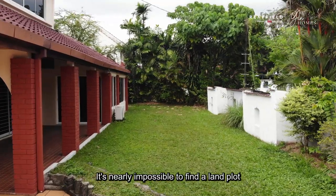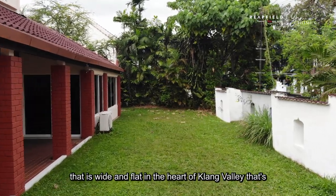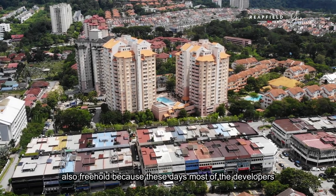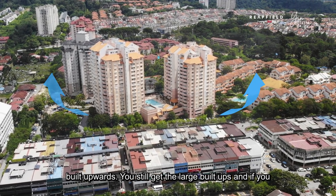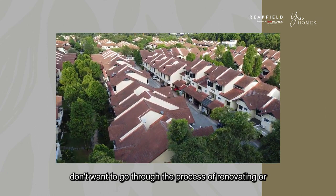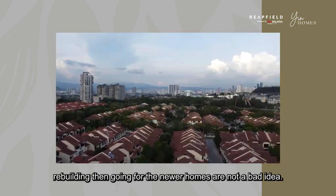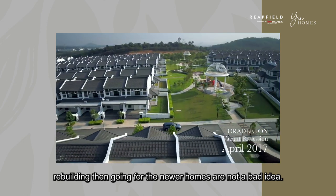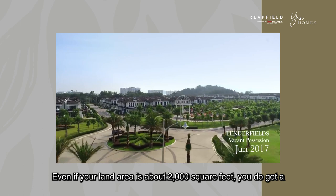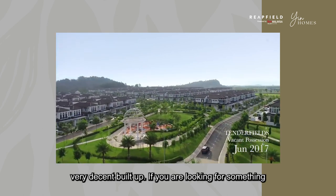It's nearly impossible to find a land plot that is wide and flat in the heart of Klang Valley that's also freehold. Because these days, most developers build upwards. You still get large buildups, and if you don't want to go through the process of renovating or rebuilding, then going for the newer homes is not a bad idea — even if your land area is about 2,000 square feet, you do get a very decent buildup.